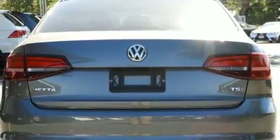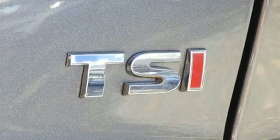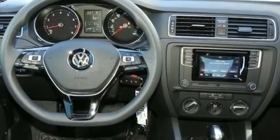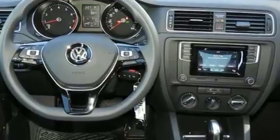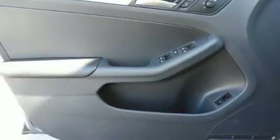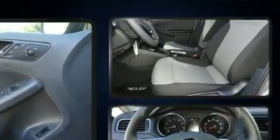A wealth of standard features means that you no longer have to sacrifice, such as remote keyless entry, one-touch window functionality, variably intermittent wipers, a trip computer, and air conditioning. Enjoy your favorite music via the stereo system, which includes a CD player with MP3 capability and four well-positioned speakers.